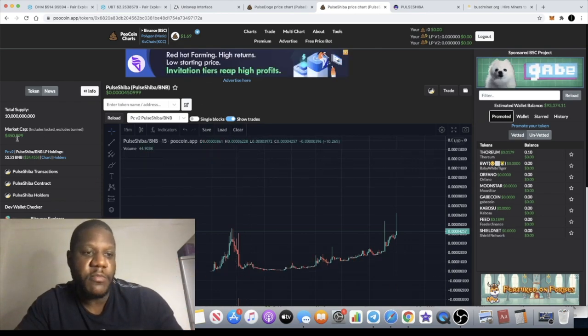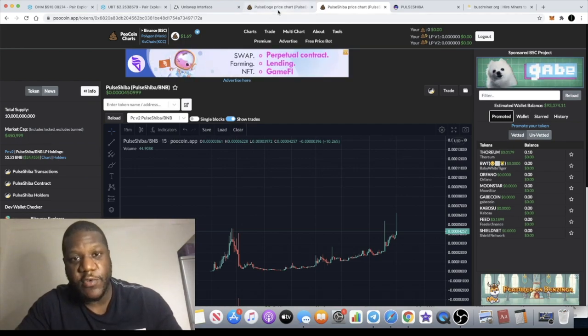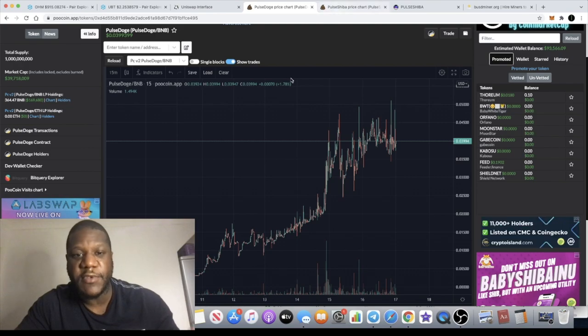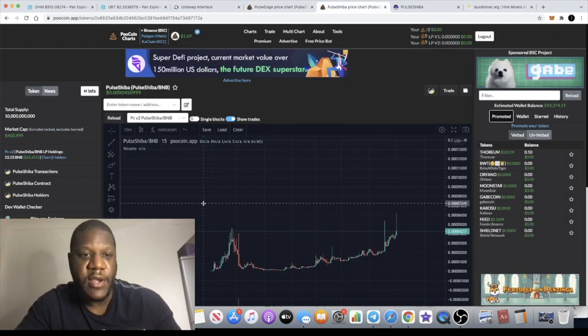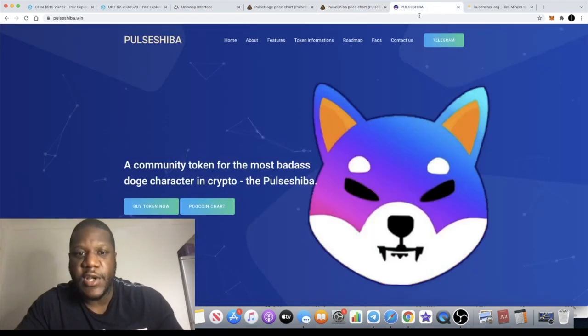Can Pulse Shiba even do a fraction of that? If so, if you're buying it at this level you're going to make some really good money, because right now the market cap is sitting at 450,000 as opposed to the 40 million on Pulse Doge. Obviously Pulse Doge has been here for a while — Pulse Shiba has just launched, so they're capitalizing on that trend.